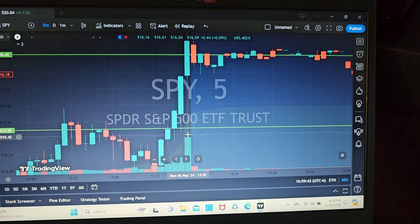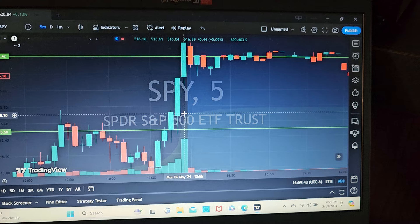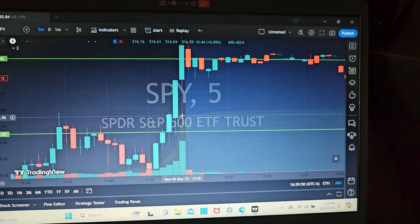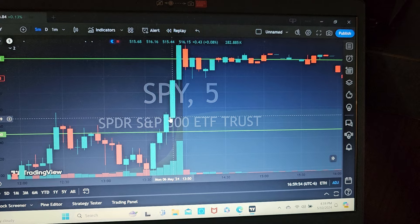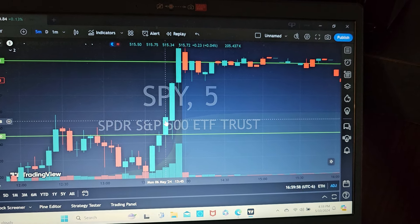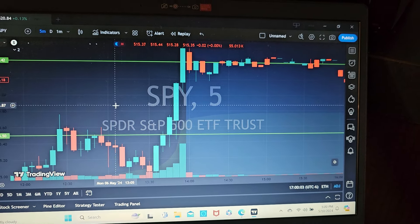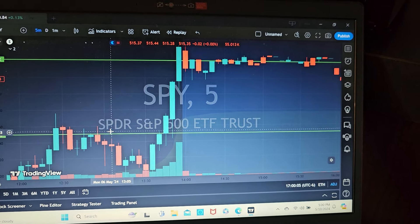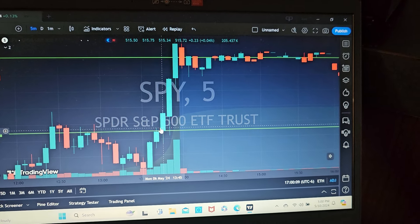It was all about the increasing volume. The ending candle had 790,000 transactions in that last five minutes — almost doubling the candle before it of 282,000, and then 200,000. So you had a significant increase in volume. It was an uptrending day and it finally broke through the resistance going into high of day. So high confidence trade.